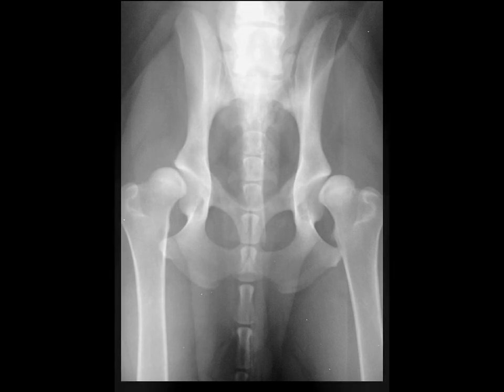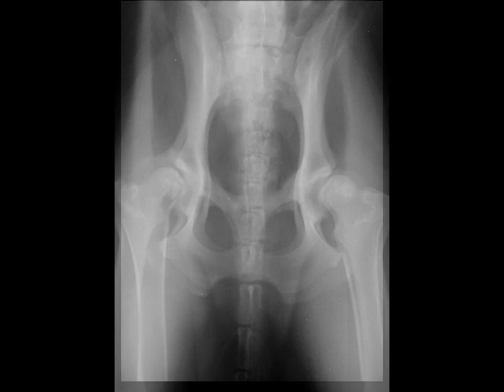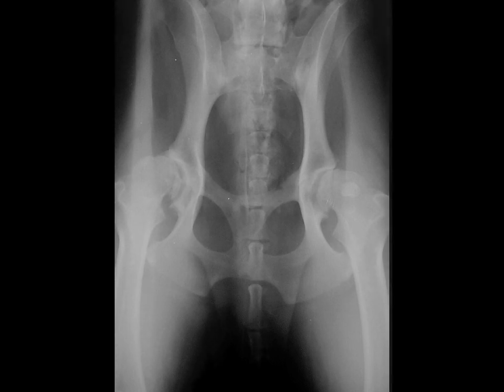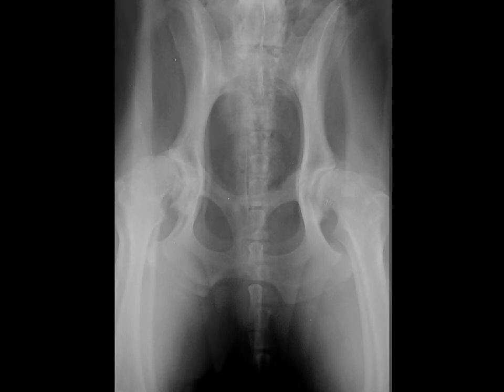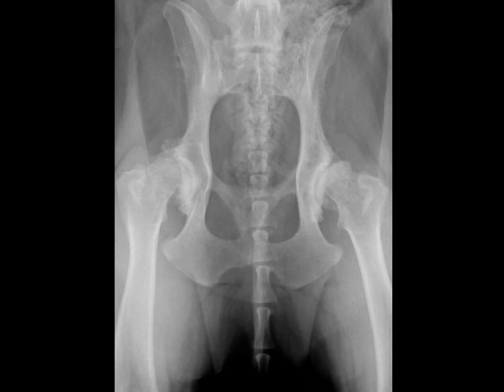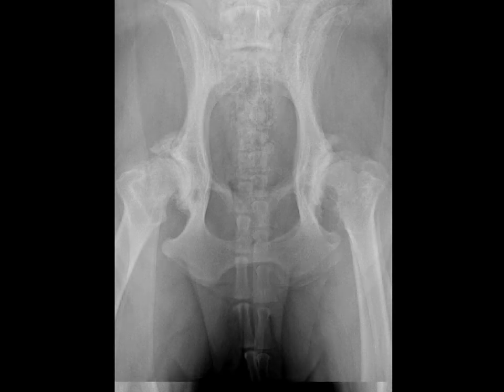This series of x-rays represents the changes we see in a dog with hip dysplasia, going from subluxated hips to arthritic hips, to bone spur formation, to further subluxation or movement of the ball out of the socket, and ultimately developing debilitating osteoarthritis that is only treated well with artificial hip replacement.